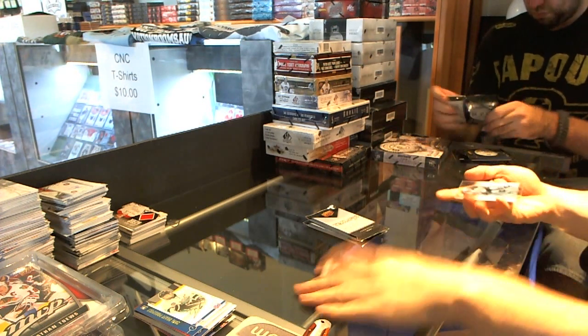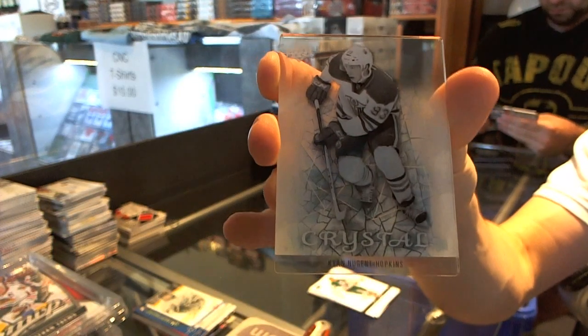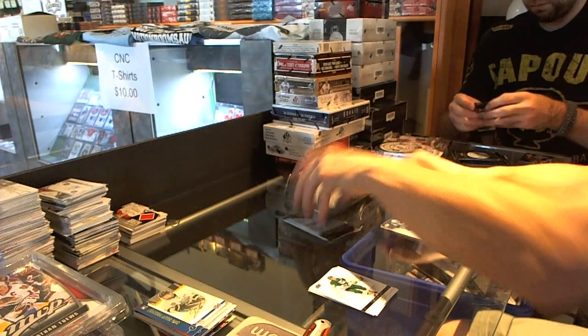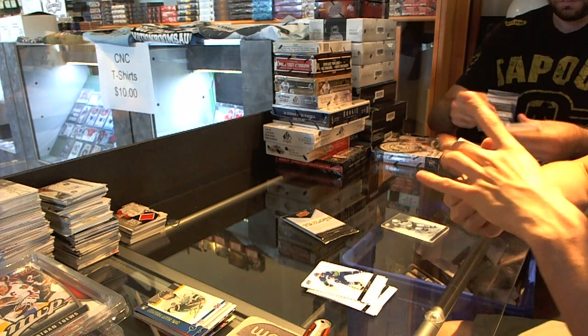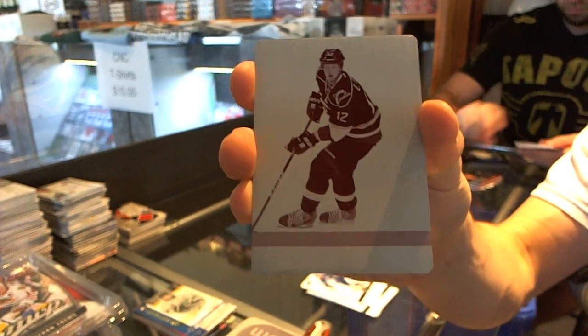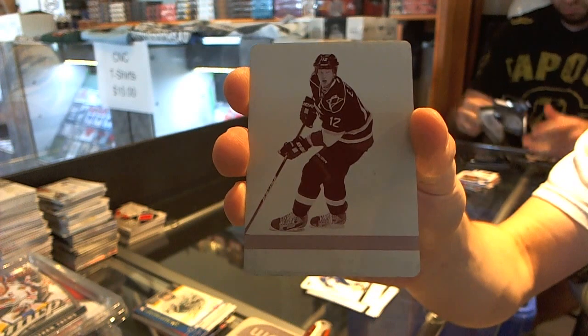I start with an Upper Deck Crystal for the Edmonton Oilers — Ryan Nugent Hopkins. We've got a one-of-one magenta printing plate for the Carolina Hurricanes, Eric Stahl.